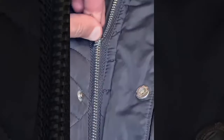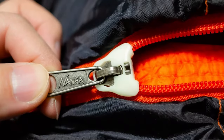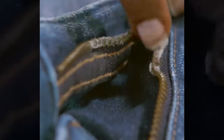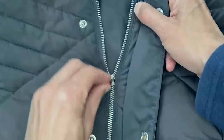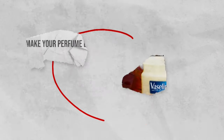Fix stuck zippers. Zips often get stuck when fabric gets caught or the teeth don't properly align. The more frustrated you get, the more you tug — but this could cause it to bust. To easily fix a stuck zip, apply a bit of Vaseline on the teeth and around the zipper and watch it glide more easily. If you have fabric caught in the zip, add petroleum jelly to both the zip and the material to help it come free. This hack is also great for people with decreased hand mobility, as the zip will move much easier without as much force needed.